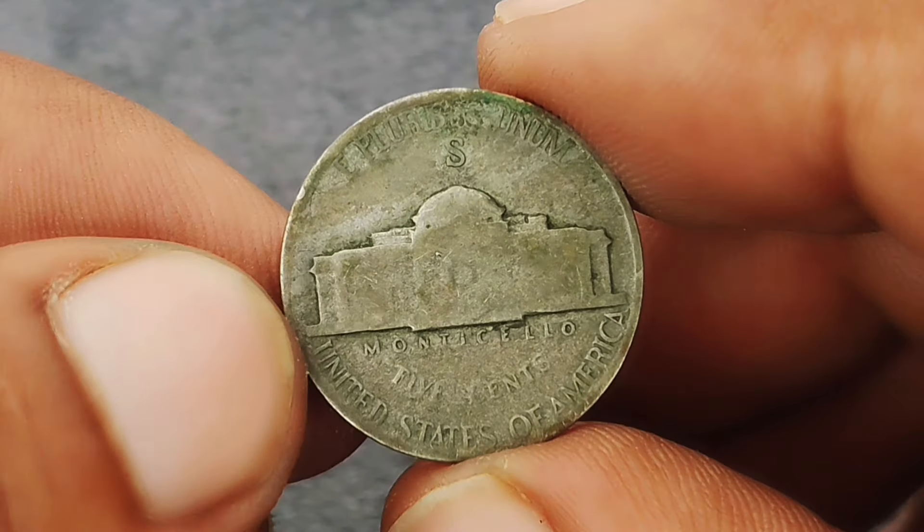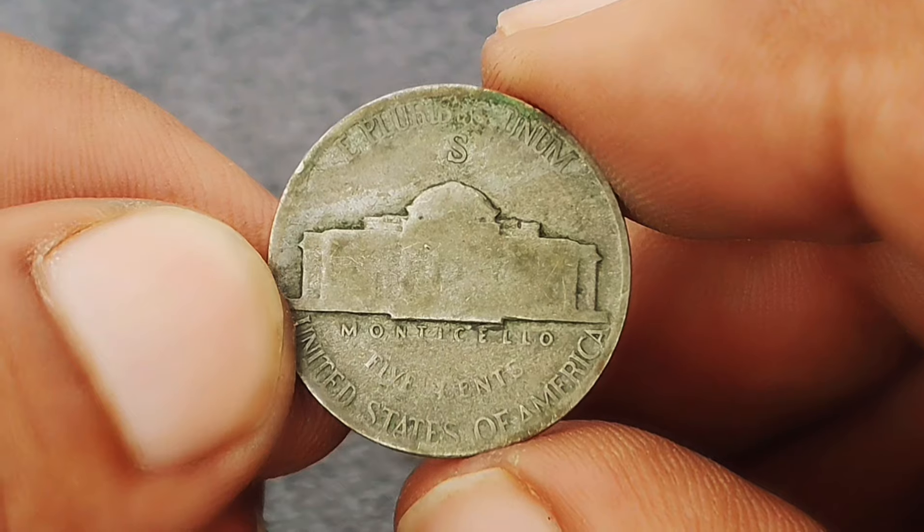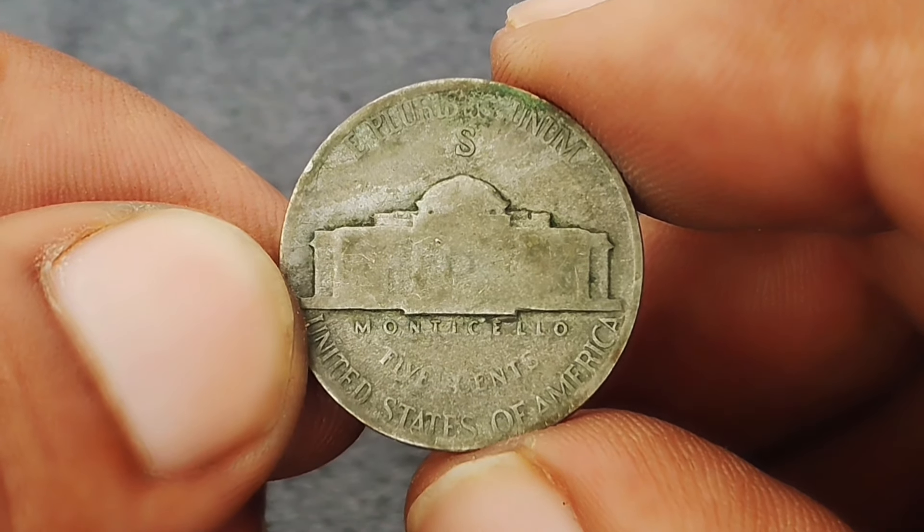Only a limited number of these coins were minted in San Francisco, making them rarer than those minted in Philadelphia and Denver during the same period.